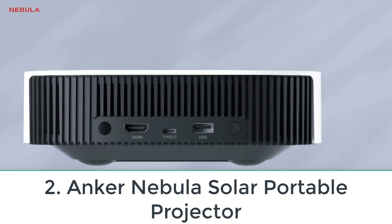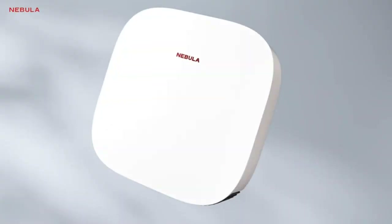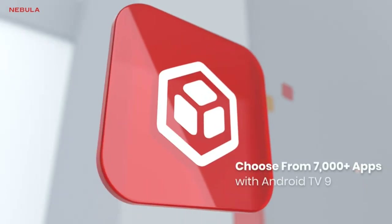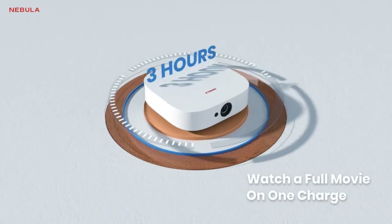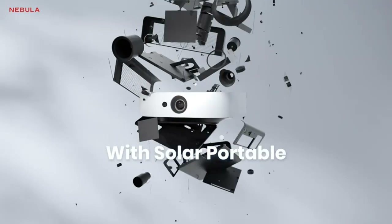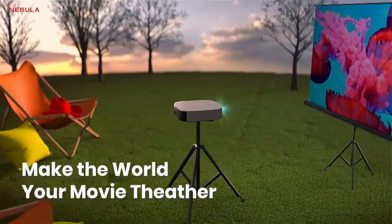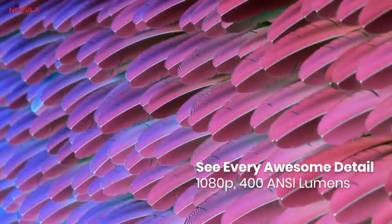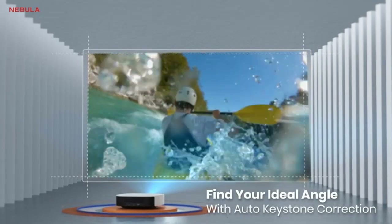Number 2: Anker Nebula Solar Portable Projector. Most mini projectors are less expensive than any room-to-room portable, and the Solar Portable is our top pick in the category. Along with a low price, it fits a lot of features into a small package, including native 1080p resolution, built-in Android TV 9 for streaming over Wi-Fi, screen mirroring, and a built-in rechargeable battery that can outlast most full-length movies. Anker rates the Solar Portable at 400 ANSI lumens, which isn't as bright as most room-to-room portables, but we found it bright enough to fill a 90-inch screen in the dark and watchable on an 80-inch screen in moderate ambient light.